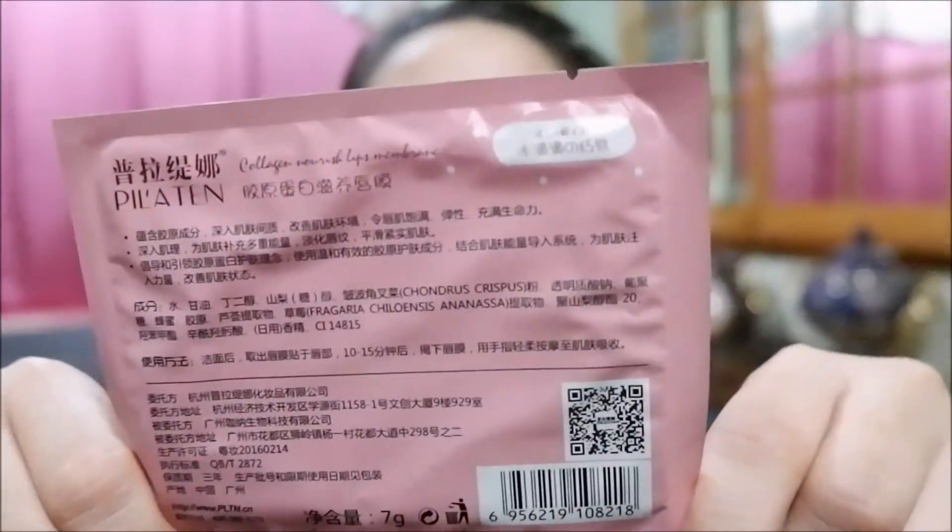So itatry ko na rin on the spot. Nagawa tayo ng picture first, counting the items — around 19 pieces total.